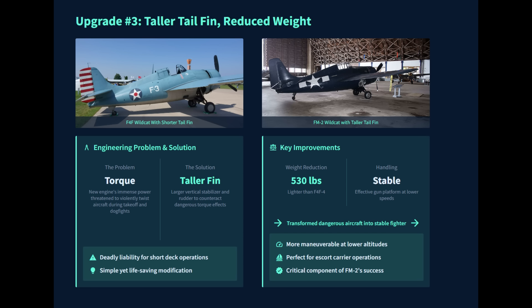The FM-2's new engine had immense power, but its increased torque threatened to violently twist the aircraft during takeoff and dogfights — a deadly liability for pilots operating from short escort carrier decks with virtually no room for error. It was an engineering problem that had to be solved, and the solution was a taller vertical stabilizer. By increasing the size of the rudder and vertical stabilizer, General Motors engineers effectively neutralized the violent torque and transformed a potentially dangerous aircraft into a stable and effective gun platform.